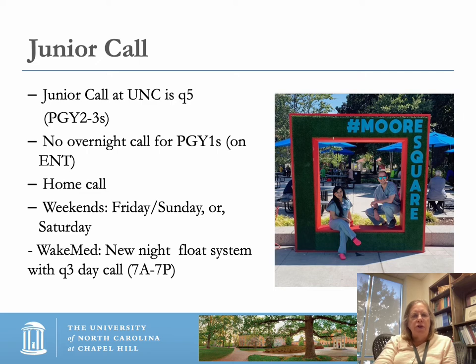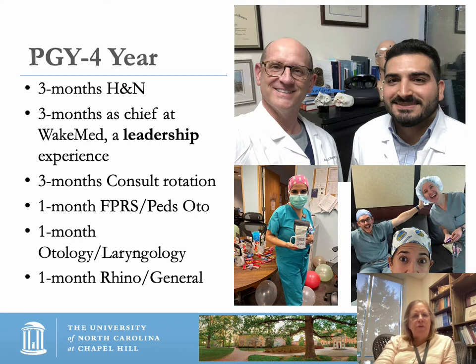Junior call at UNC hospitals is Q5 for PGY2 and 3 residents. There's no overnight call for PGY1s on otolaryngology, but they have home call. On weekends you do Friday, Sunday, or Saturday alone — split weekends. At Wake Med there's a new night float system with Q3 day call of 7 a.m. to 7 p.m. In the PGY4 year, the resident does three months of head and neck, three months as chief at Wake Med, three months of consult resident, one month of facial plastic or PEDSOTO, one month of otology/laryngology, and one month of Rhinology General.